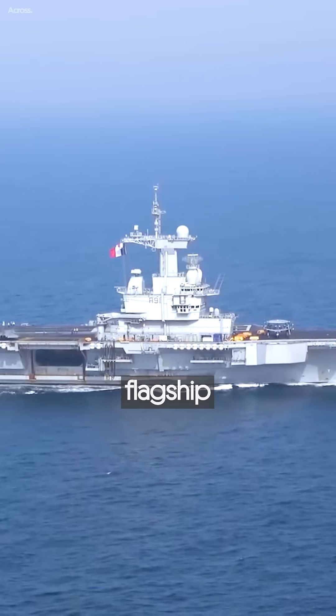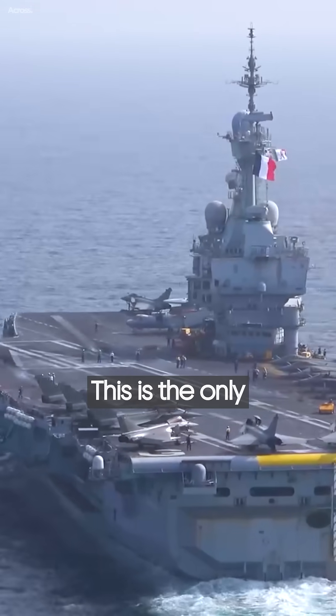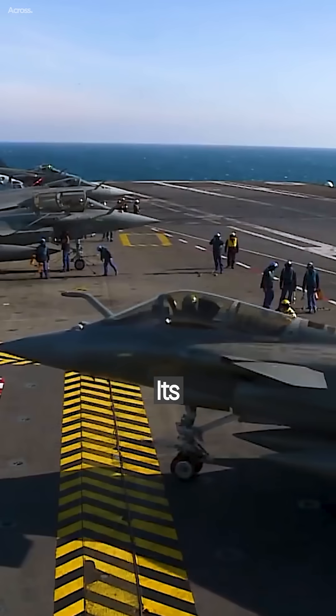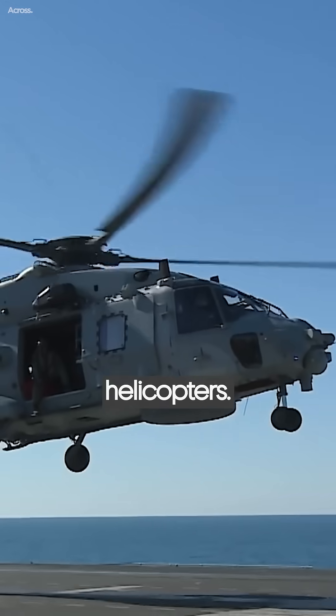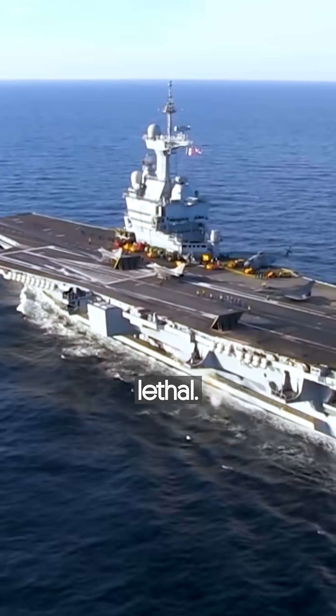Charles de Gaulle. The French flagship Charles de Gaulle couldn't miss the list. This is the only nuclear-powered carrier outside of the United States. Its aerial fleet can consist of up to 40 aircraft and helicopters. The multi-role fighters are, of course, the excellent French Rafale, a feature that makes the carrier fearsome and lethal.